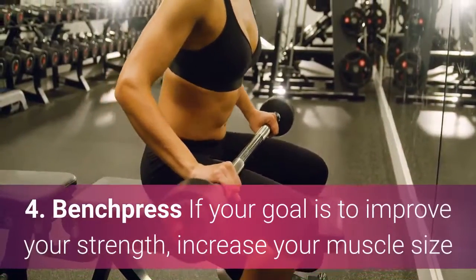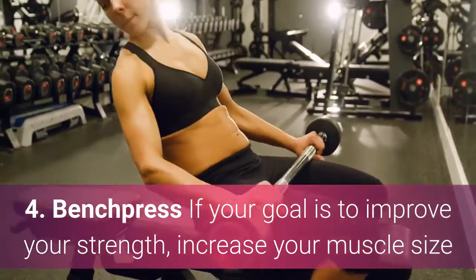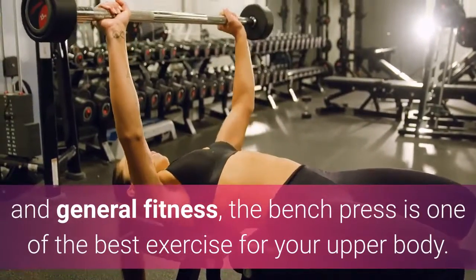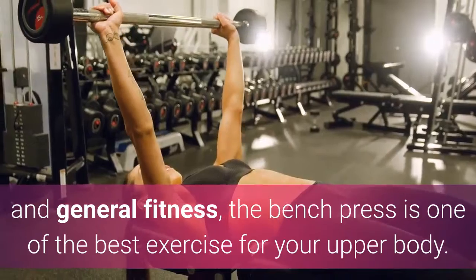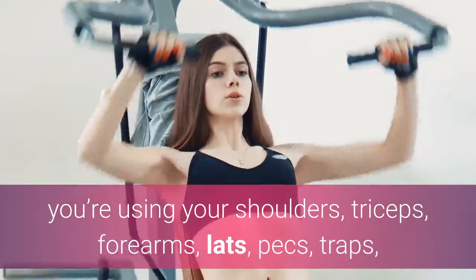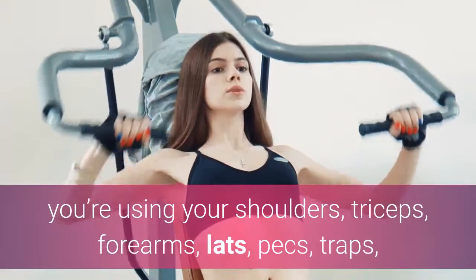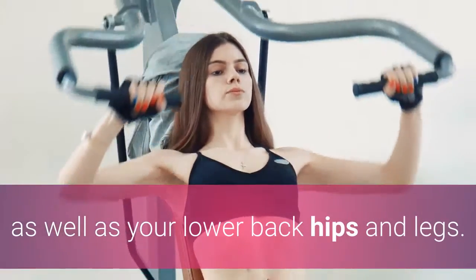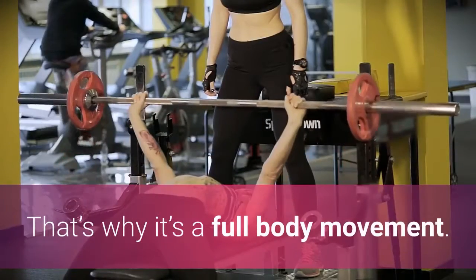4. Bench Press. If your goal is to improve your strength, increase your muscle size, and general fitness, the bench press is one of the best exercises for your upper body. When you bench properly, you're using your shoulders, triceps, forearms, lats, pecs, traps, as well as your lower back, hips, and legs. That's why it's a full-body movement.